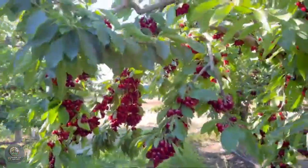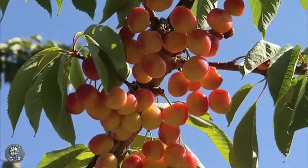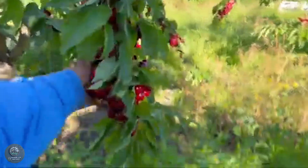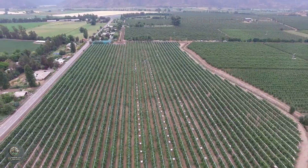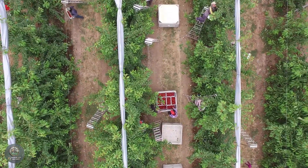Cherries, one of the world's most beloved fruits, are not only admired for their plump, ruby-red appearance, but also for their sweet, refreshing flavor. Have you ever wondered how these perfect cherries are grown and harvested? In today's video, we'll take you on a fascinating journey through the magical process of cherries, from picturesque orchards to your dining table.